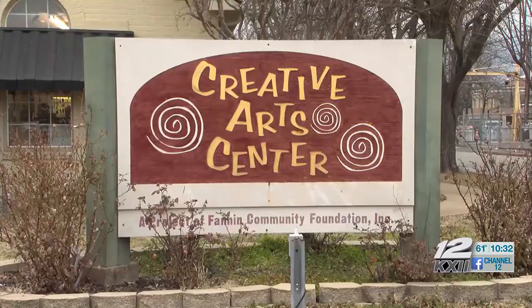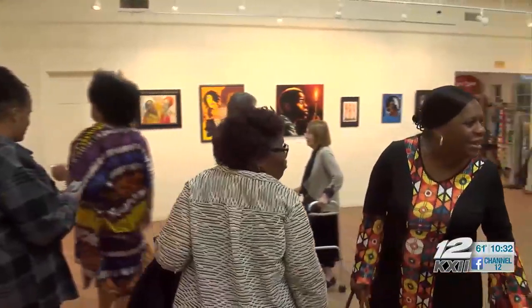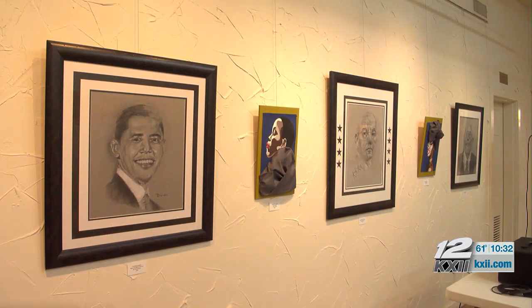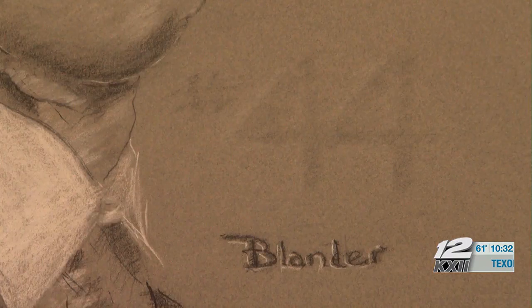On Thursday, the Bonham Creative Arts Center unveiled their new Black History Month exhibit. We have asked our artists to contribute artwork that celebrates the black culture. A lot of the artwork in this gallery today is done by black artists that are local to this community, and so we're super excited just to celebrate that.